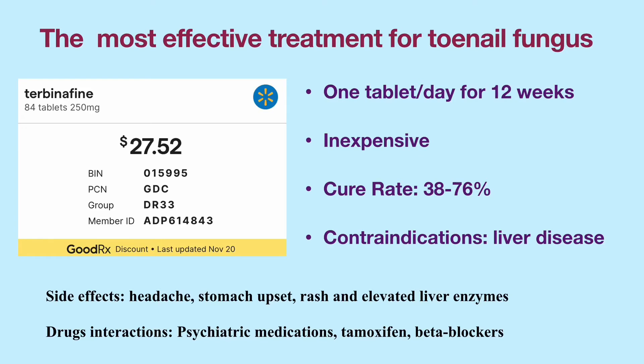The clinical cure rate is 38 to 76%. Terbinafine is contraindicated in patients with chronic or active liver disease. The most frequent side effects of terbinafine are headache, gastrointestinal upset such as diarrhea and/or dyspepsia, rash, and elevated liver enzymes.